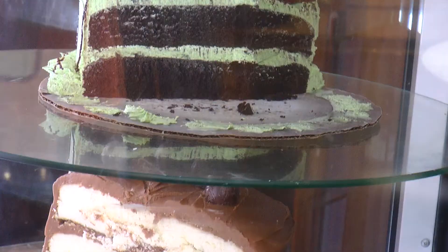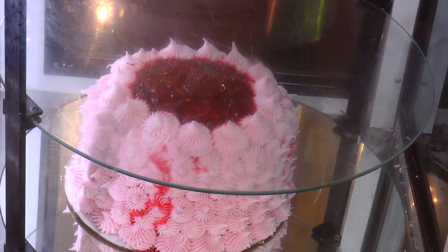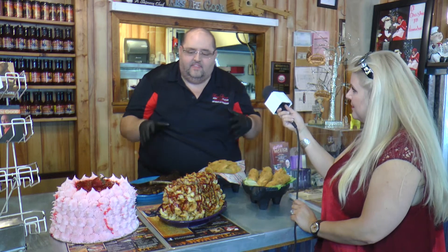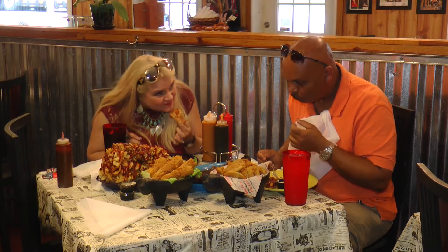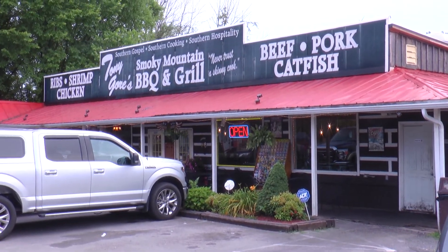We have homemade desserts. My grandmother was a great baker and did desserts. One of my grandmothers cooked country food and the other did desserts, so I had the best of both worlds. My granddaddy came up with the barbecue sauce, so it's kind of like a family tradition. They're all in heaven now, but they would be thrilled to know everybody loves their food. Y'all come see us at Tony Gore's Smoky Mountain Barbecue and Grill, Highway 66 in Sevierville.